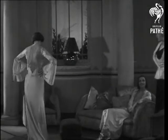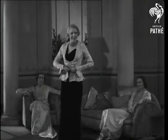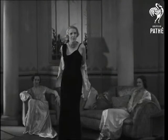And now a cocktail ensemble. The tightly waisted jacket of white and gold brocade is worn over a cunningly draped bodice and trousers of black ring velvet.